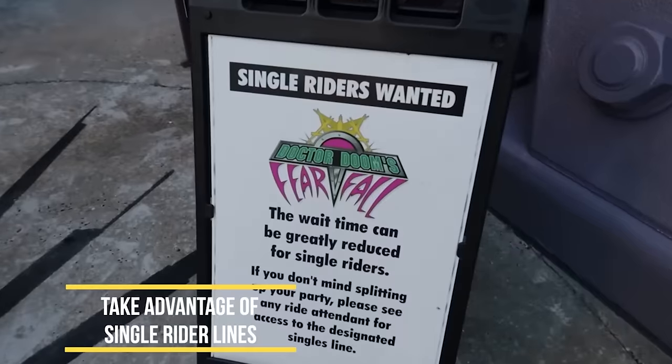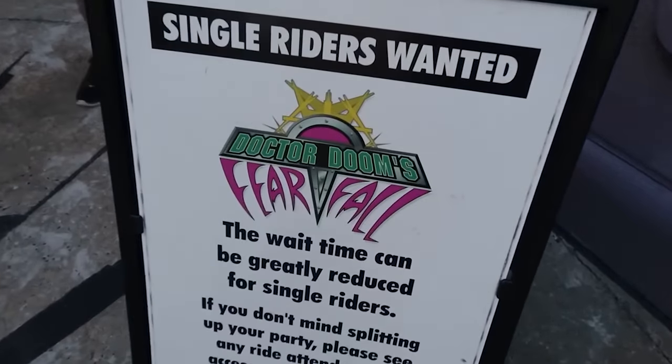Using single rider lines can be an advantage — most of the time but not all the time. For VelociCoaster, single rider doesn't seem to work out so well. Single rider works best in the mornings. For Hagrid's, we've actually beaten people from the regular line who skipped off to single rider. I would not recommend single rider for Hagrid's or VelociCoaster, but you should try it at other attractions.